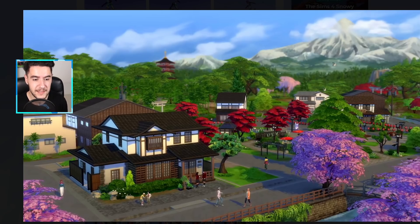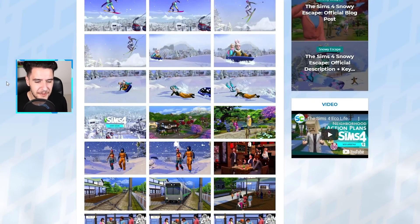From what I've seen in the blog post they posted, they've mentioned that your Sims are going to be able to both vacation in the new world and also reside in it. So it's not just a destination world — it's a mix of both worlds.